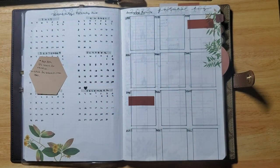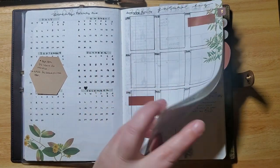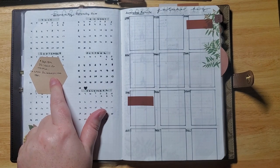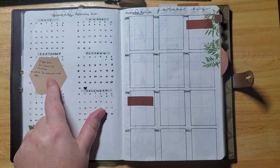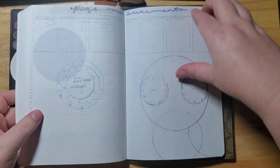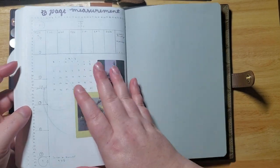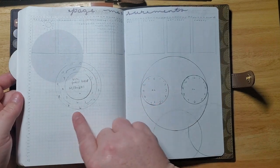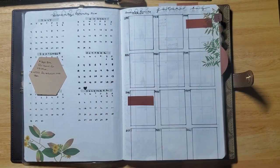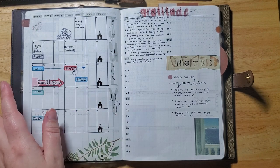I decided to draw everything out versus printing and pasting so I have more room, and I personally enjoy doing that. If I get bored or need quick fixes I'll print stuff out. This section covers the rest of 2022, and if I have something to plan ahead I'll use a Post-it. In the back I have a 2023 future planning section with some drawn boxes. I also made page measurements and counted pages so it'll be easier when I make my spreads and don't have to recount.